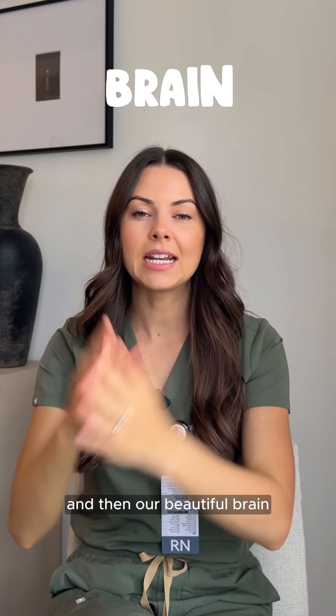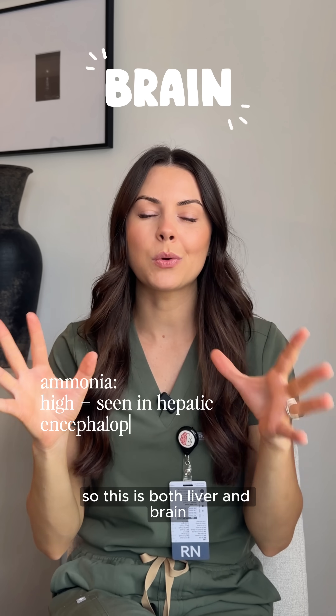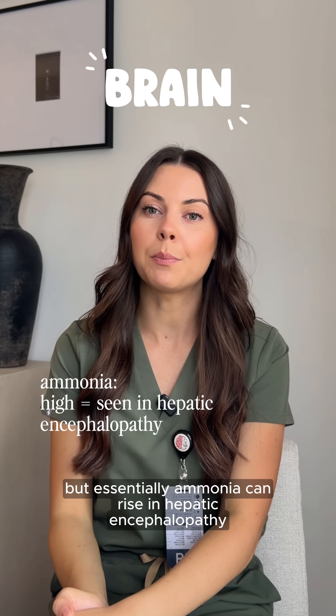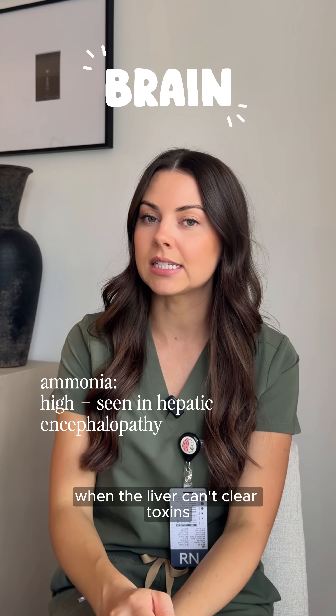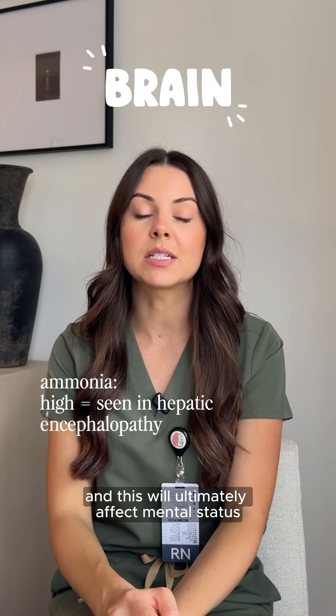And then the brain — we have a lab called ammonia, which involves both liver and brain. Ammonia can rise in hepatic encephalopathy when the liver can't clear toxins, and this will ultimately affect mental status.